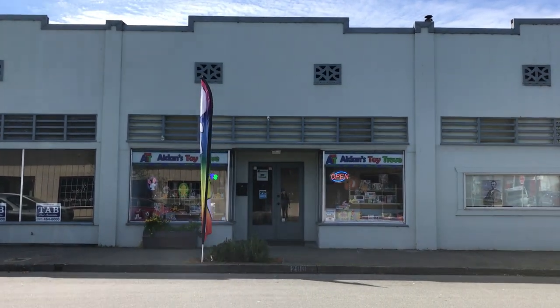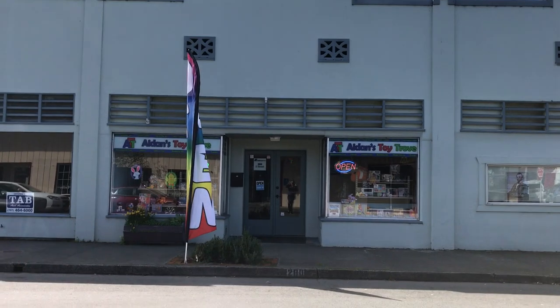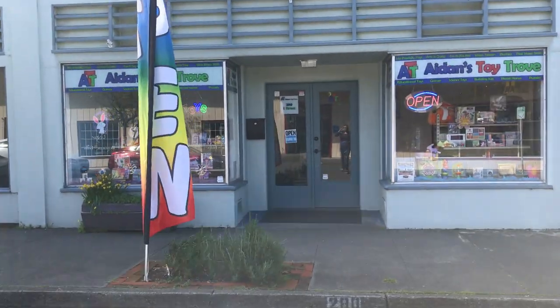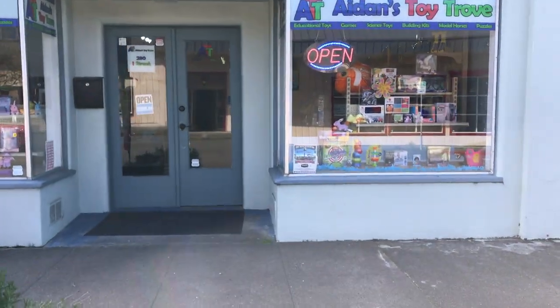Hi guys! This is Aiden's Toy Trove and it is a beautiful day. We have gotten so much new product into the store that I just wanted to give you guys a quick peek of what we had.